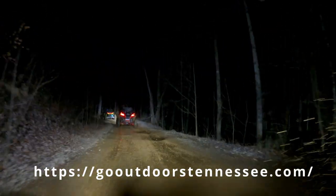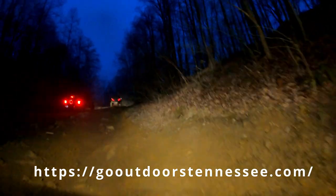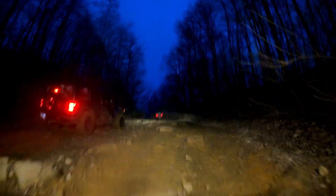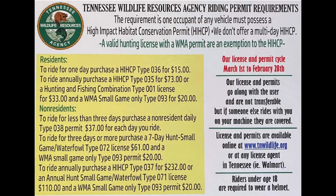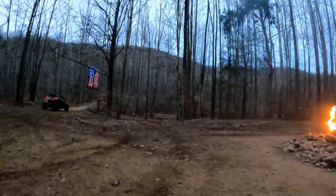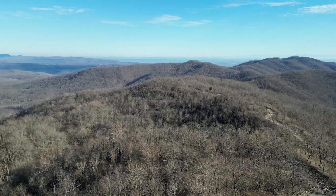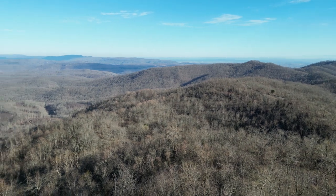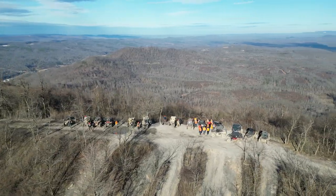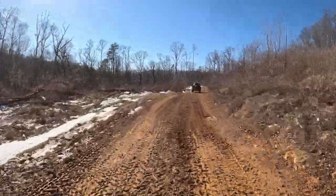Please visit the Tennessee Wildlife Resources Agency for more information on rules and regulations, maps, and permits — and what you are expected to have to be permitted on the land. There are lots of points of interest, so please plan accordingly to see as much as you can while you're visiting. We hope that you like this video and that you do visit Ride Royal Blue — and tell them that the Beaten Trail sent you.